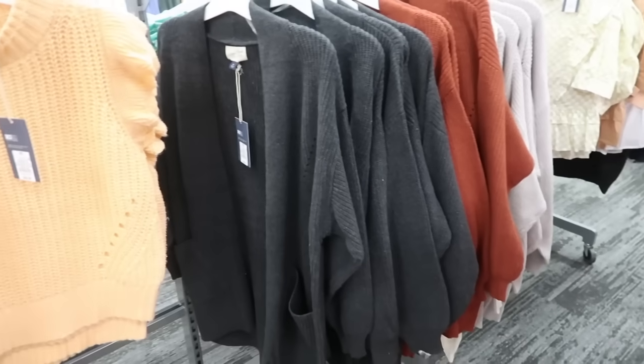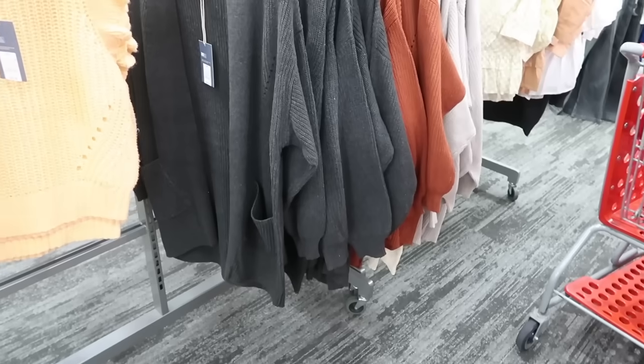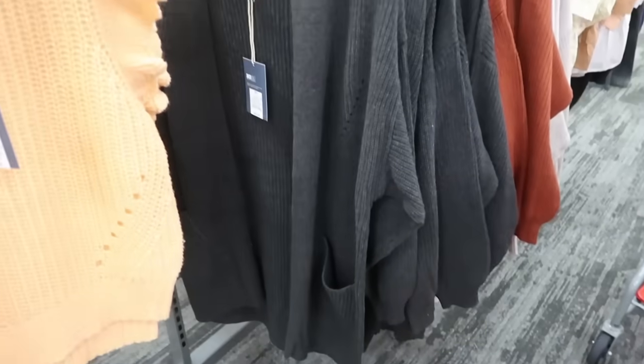Hey guys, welcome back to my channel! Today we're at Target just seeing what's new. If you like these videos make sure you give it a thumbs up, subscribe if you're new, and let's go shopping.